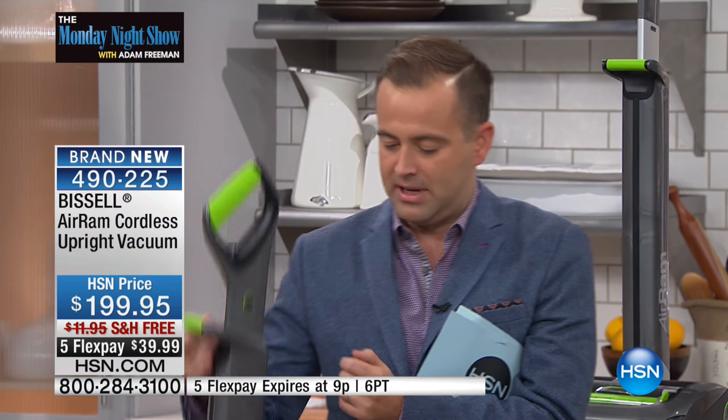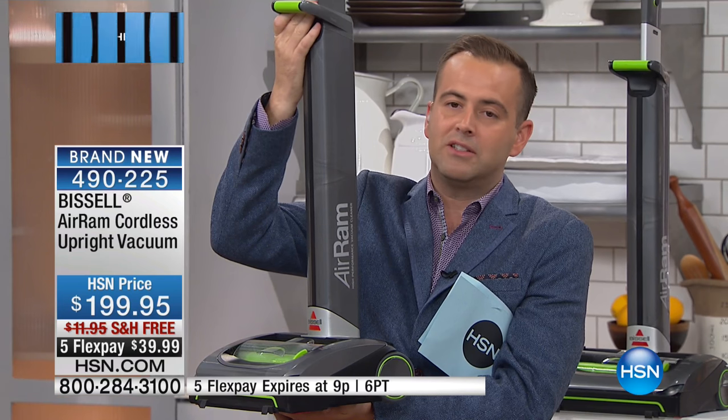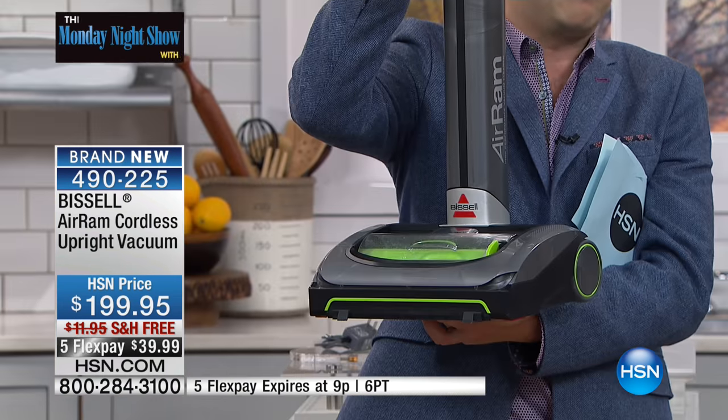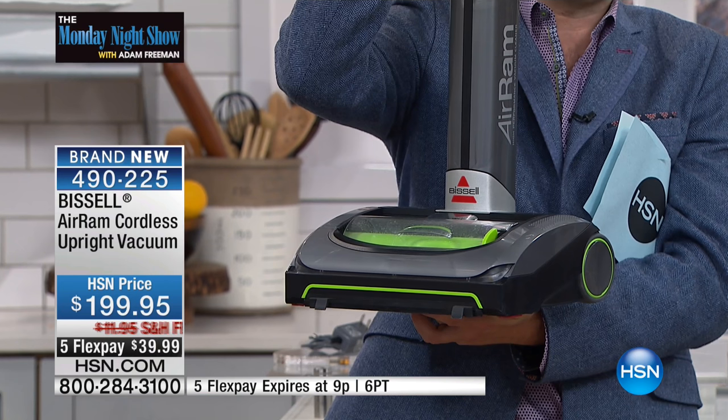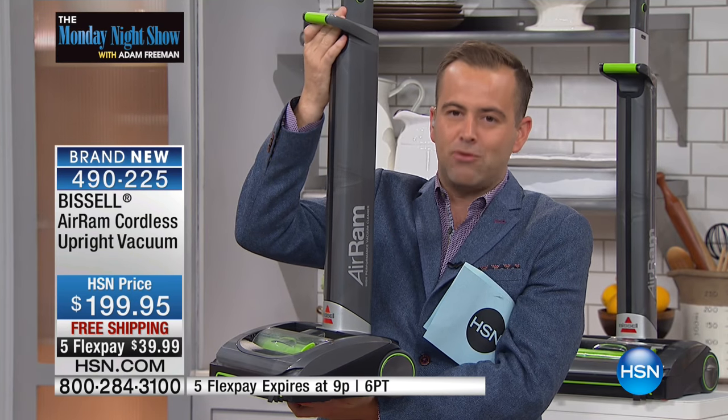The management team here at HSN asked if I wanted to miss tonight's show, because I've been battling this cold for the past seven or eight days. I begged them not to make me miss it because of this very product. Just while Jenny was showing you that, our producer Alison told me we've already sold 100. We have 300 left, folks.